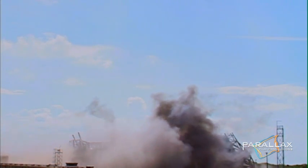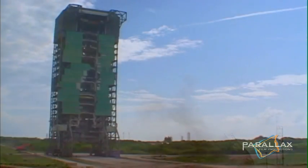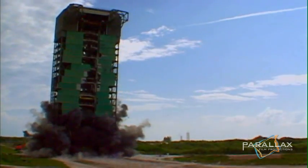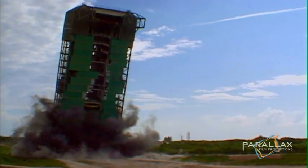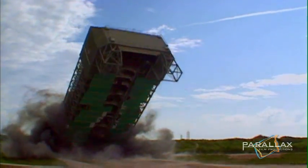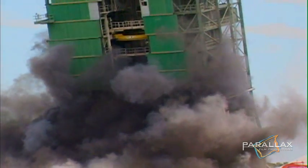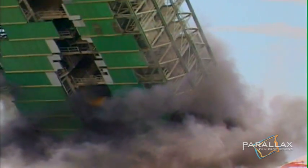As the dust is settling, they target complex 36B. Within minutes, both structures are on the ground. These all-steel implosions are unique challenges, but MST-40 presents CDI with an all-time first.